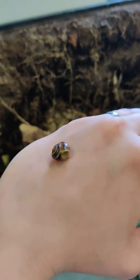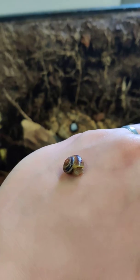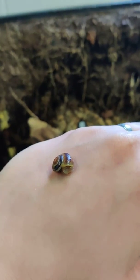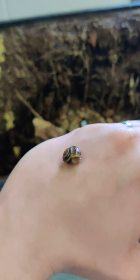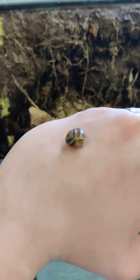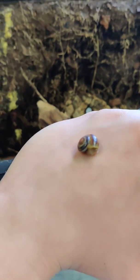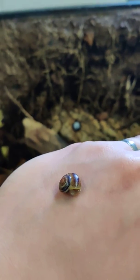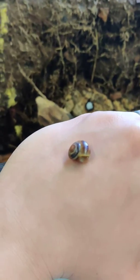These guys are both Cepaea nemoralis, or the grove snail, and these guys are super duper cool. You can find them outside here in New York state and across practically the world at this point. They are originally from Western Europe, but they're considered an invasive species. And while we may appreciate them here, most people usually don't — so if you find them outside, you should probably try to get rid of them. They're not supposed to be here.